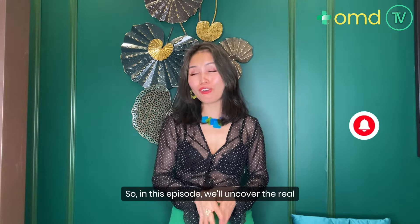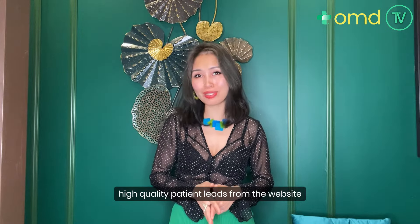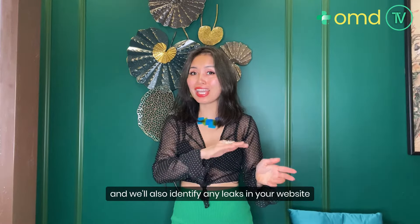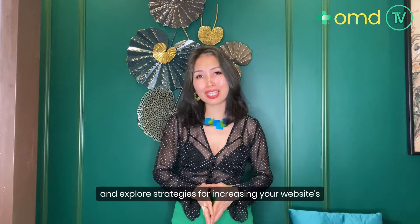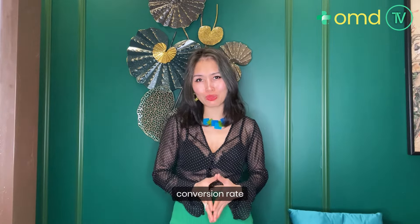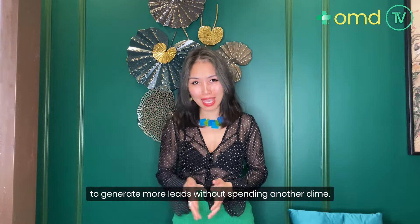In this episode, we're going to uncover the real seven reasons why you're not receiving enough high quality patient leads from the website. We also identify any leaks in your website that may be costing you new patients and explore strategies for increasing your website conversion rate to generate more leads without spending another dime.